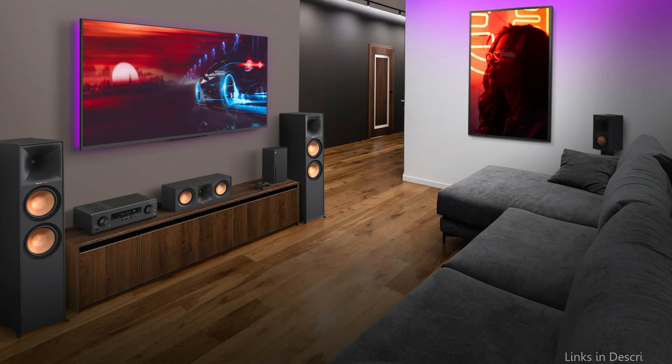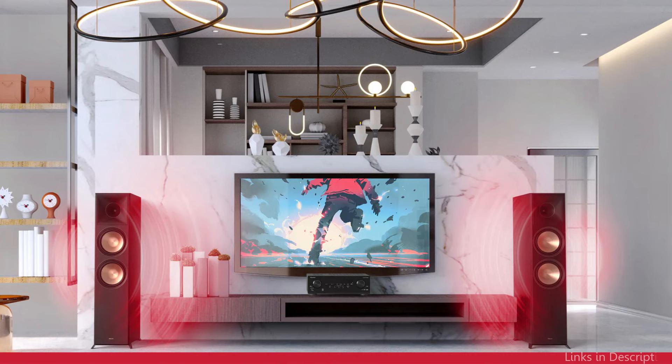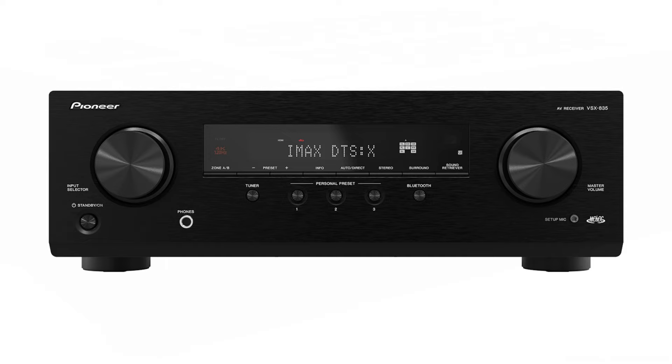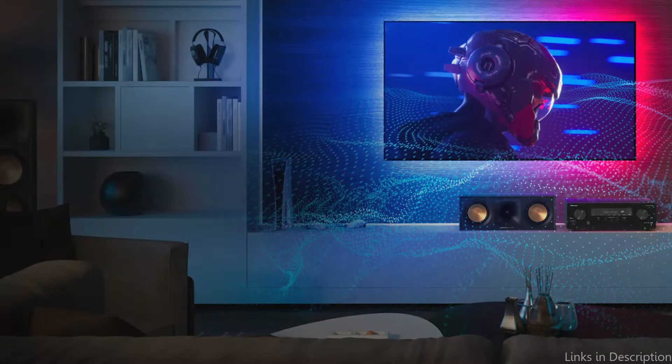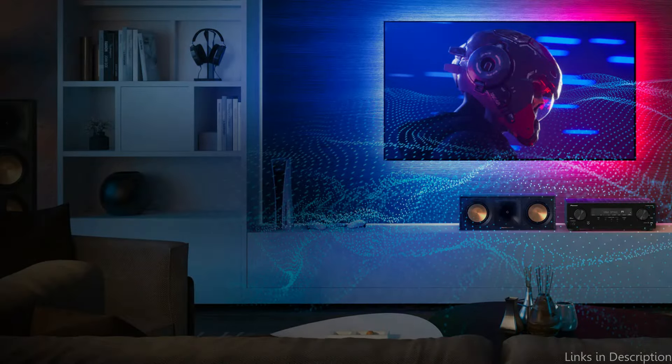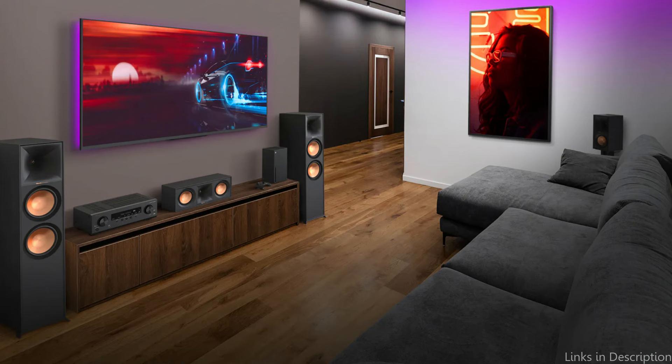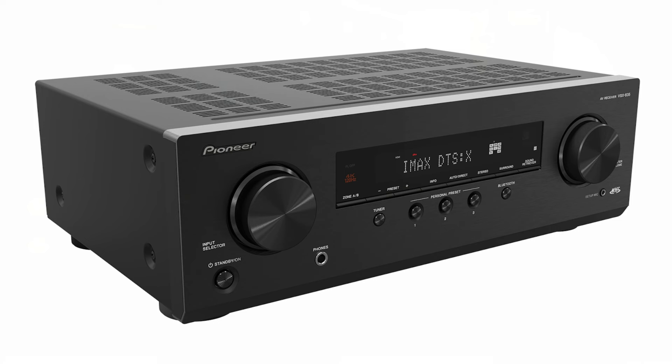By utilizing cutting-edge Dolby Atmos technology, music producers can create and mix music with spatial audio elements for a more immersive experience, taking audio beyond the confines of film and television. Pioneer AVRs are among the first home audio video receivers that allow you to stream Dolby Atmos content from preferred streaming devices via HDMI input. Streaming music from a smartphone or connecting to a tablet is simple and straightforward with the Pioneer VSX 835, making it a great option for music lovers who value connectivity and sound quality equally.